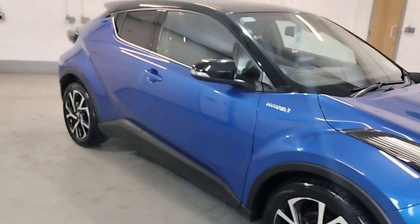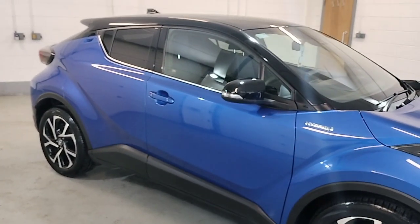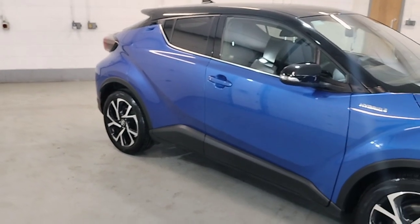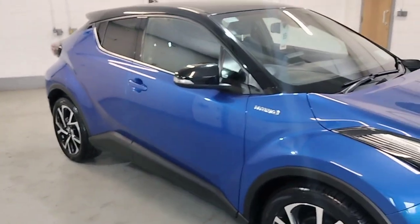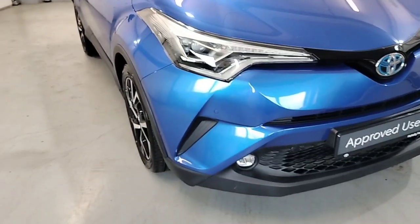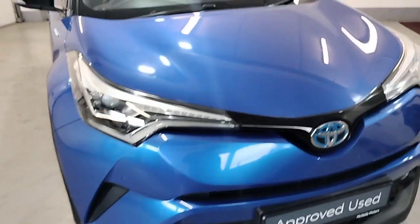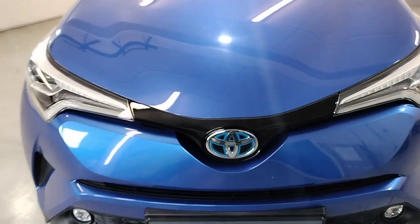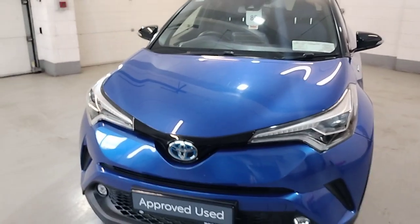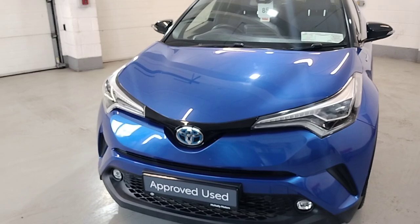It comes with alloy wheels, small windows, electric mirrors, central locking, and privacy glass in the back. Front fogs as well. As I say, the bodywork is actually in stunning condition on this car for the year — it's like new.